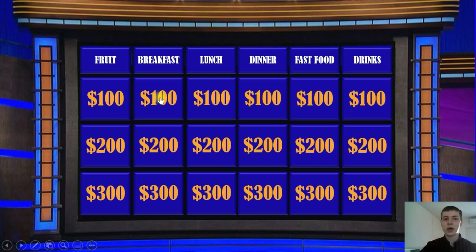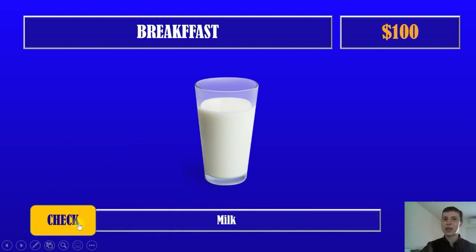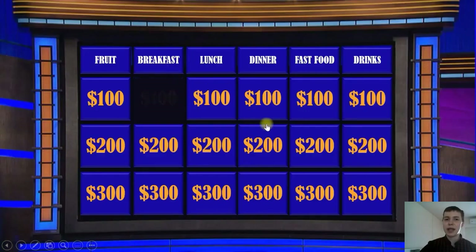Question number 1. Breakfast for $100. What is in the picture? Is it milk or juice? Yes, of course, it's milk. Okay, and now we have $100. Well done.